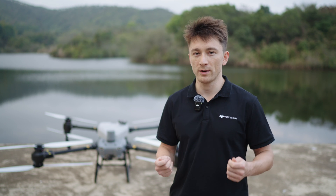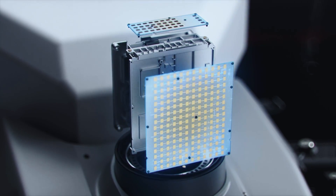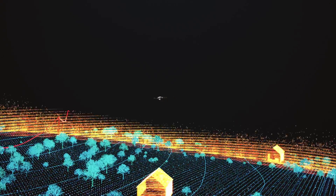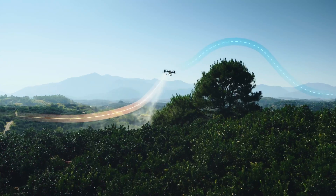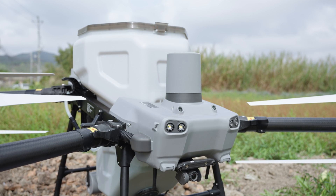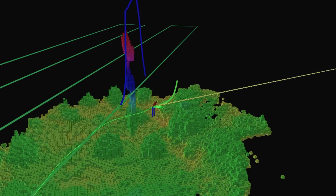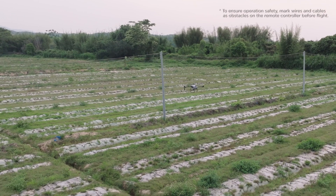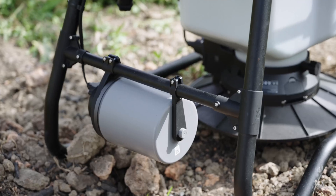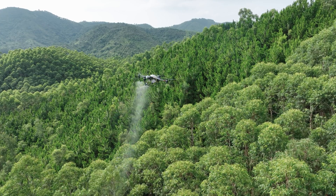First, we've given them two active phased array radars. With a 360-degree high-speed rotation, each radar can perform 5,000 scans and collect 60,000 points per second, enabling accurate detection in three-dimensional space. The front radar is responsible for detecting obstacles horizontally and above, which improves the safety of operations under power lines and over orchards. The rear radar is responsible for detecting obstacles behind, as well as detecting flight altitude.